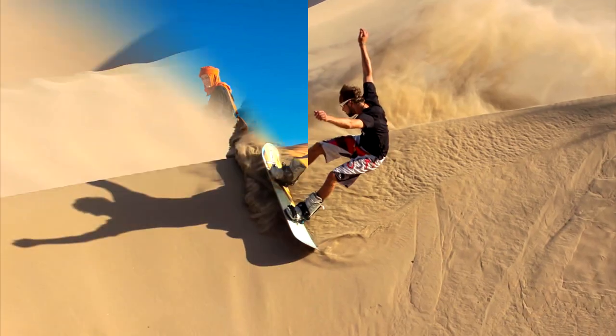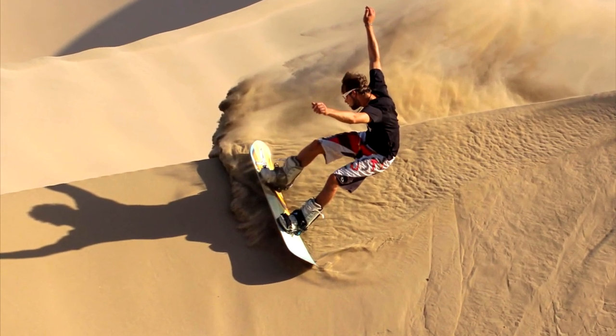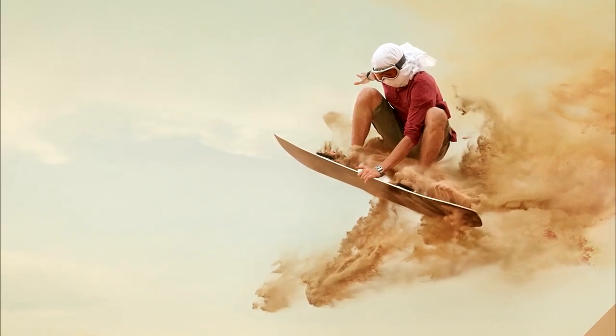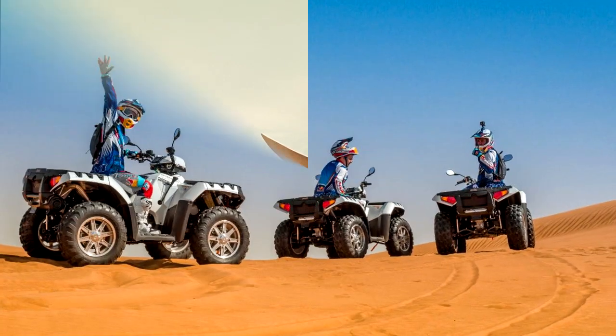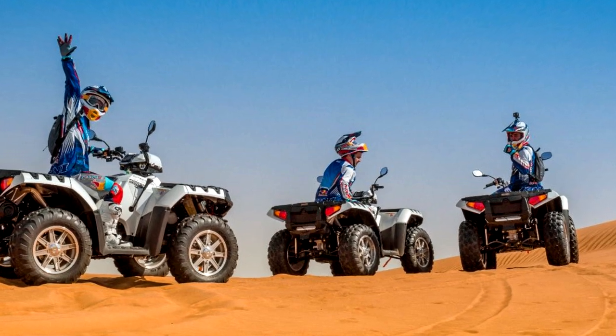Dune bashing is basically a roller coaster experience in a car and is heart-in-the-mouth exciting when speeding full tilt down a huge wave of sand. For travelers with a thirst for adventure, there are more options for sandy thrill seeking, with many safari operators now offering sand boarding, surfing on sand, and quad biking on the dunes as well.